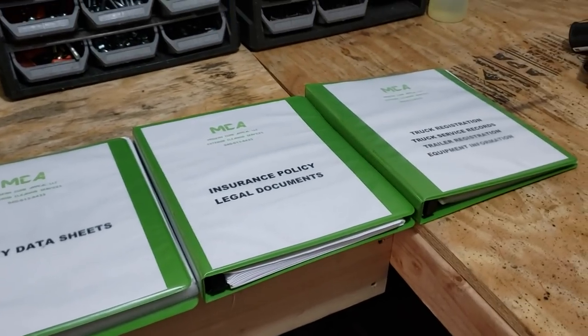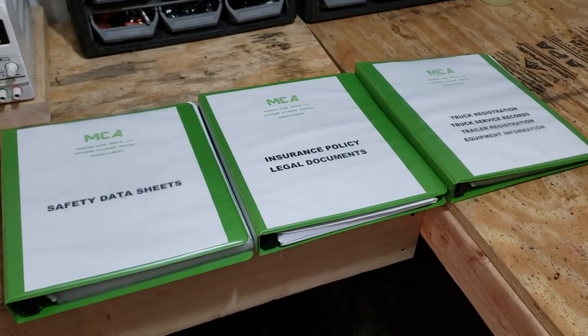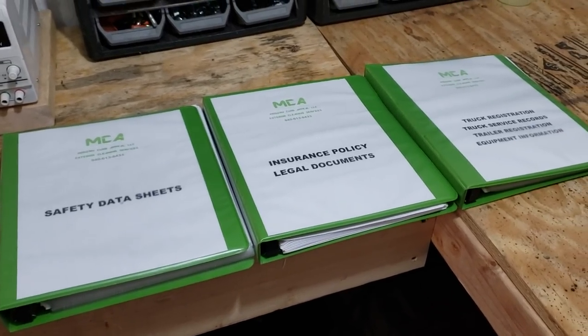Just a real quick video trying to keep this under five minutes, but those are the three things that you need to have at all times — and they're all right there in those binders, listed out on the titles. Super simple.